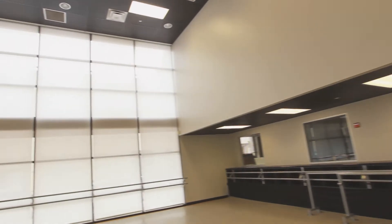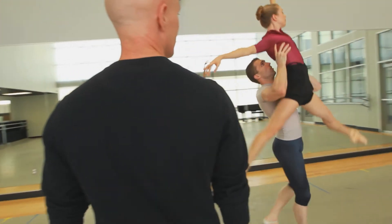It's a very open space. It's a very inviting space. Passersby have the opportunity to see dance up close and personally through the glass of the building.